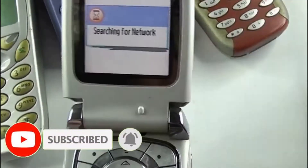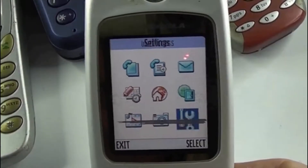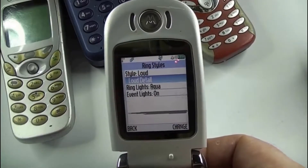The resolution for the main display of the V600 was 176x220 pixels. The external display was 96x32 pixels.